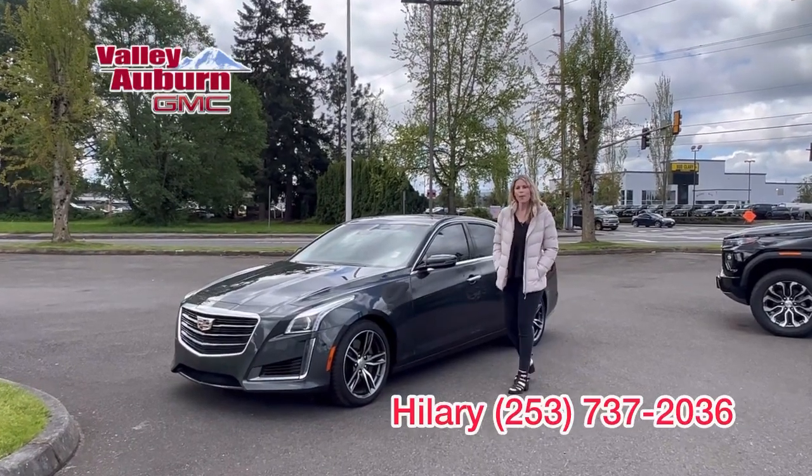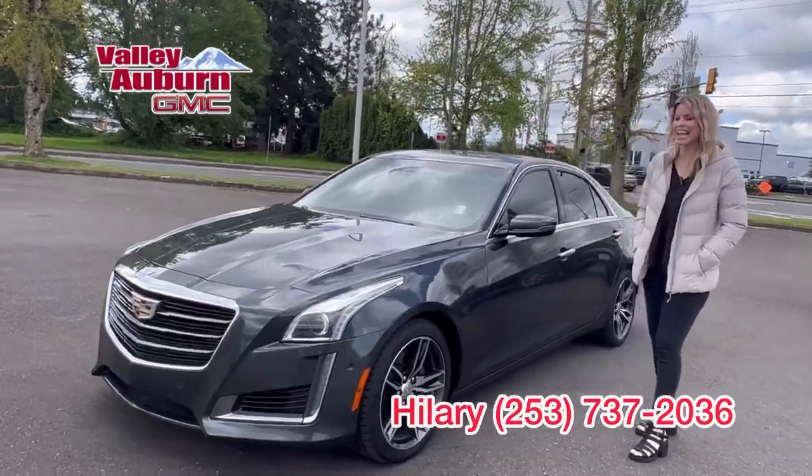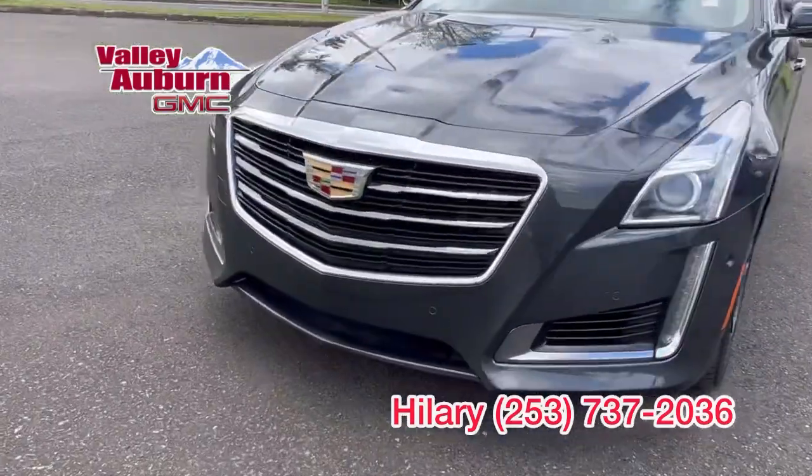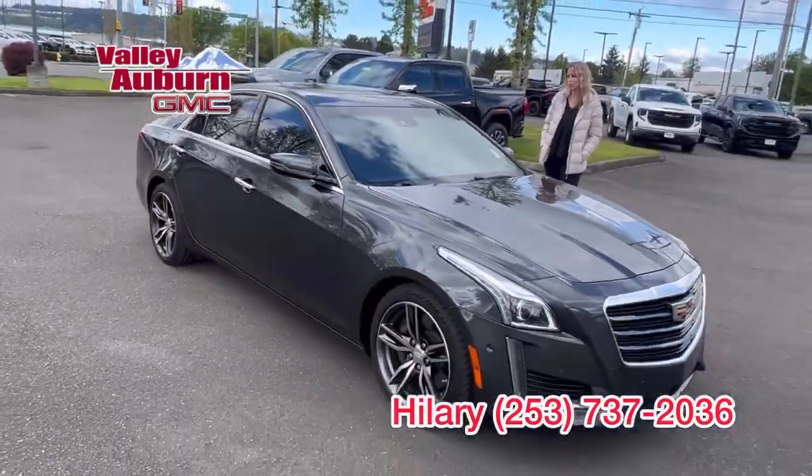Hello, here at Valley GMC in Auburn, and today we have this 2018 Cadillac CTS V Sport. It is a V6 — it's got some good get up and go. Love these Cadillacs. Such a smooth drive.